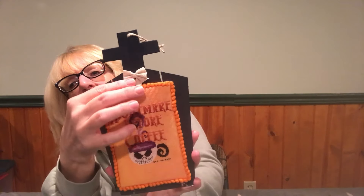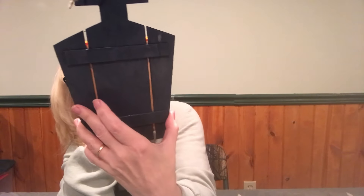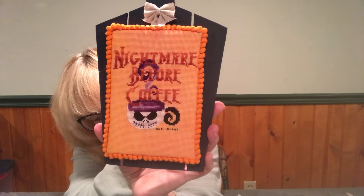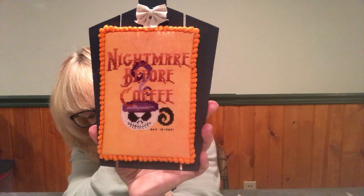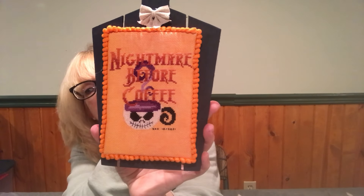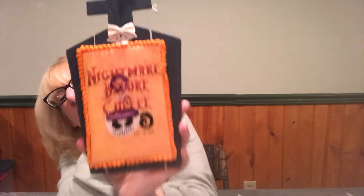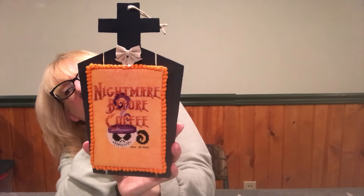From Just Cross Stitch Halloween Magazine 2021, 'Nightmare Before Coffee.' I put it on a headstone, added a ribbon, and painted it — I think this is stained with like a dark blue. I added some border and did change the orange colors: I changed DMC 742 to 920, 743 to 921, and 744 to 922. I had to make the colors darker in order to show up on the orange fabric. Simple, easy, not too big, not too small — I thought it turned out cute.